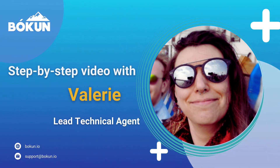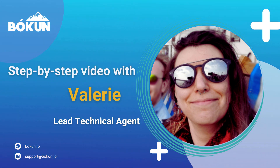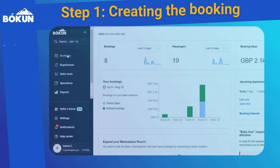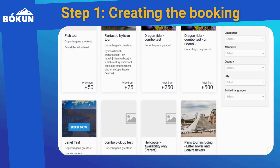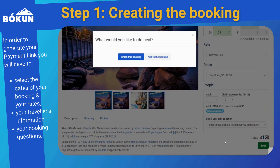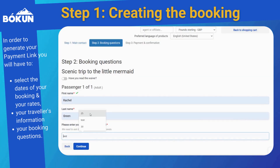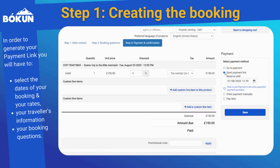Hello, I'm Valerie, the technical lead agent for Bokun. Today I'll be showing you just how easy it is to take online payments for your offline bookings. In order to create an offline booking in Bokun, go to Bookings and then Create a Booking. You'll see a screen showing all of your experiences. Select the dates, start time and rates. The first section is entering the guest's contact details, the second step is booking questions, and the third is payment and confirmation.